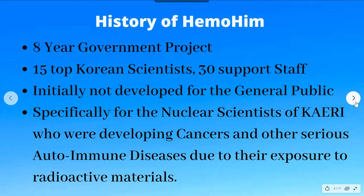This was an eight-year government project that cost over five billion Korean won, about five million US dollars, started around 20 years ago. It involved 15 top scientists and 30 support staff. It was initially not developed for the general public — it was specifically developed for the Korean nuclear scientists of KAERI, who were developing serious diseases like cancer and autoimmune diseases due to their exposure to harmful radioactive materials.